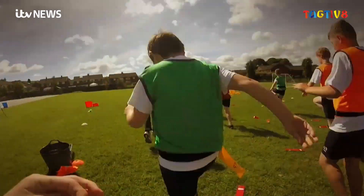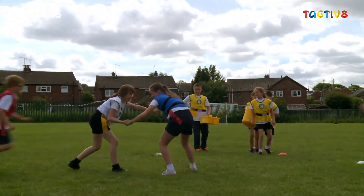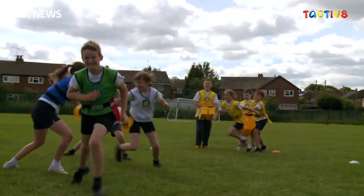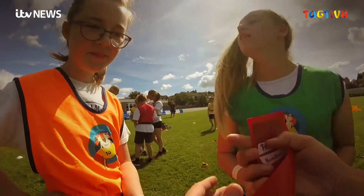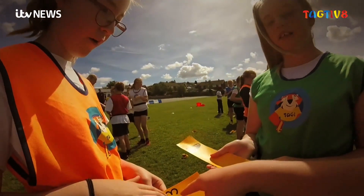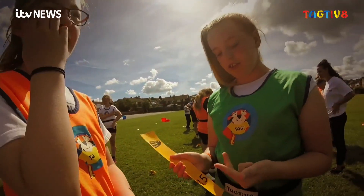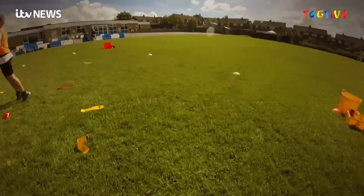To many of us, the thought that this could be a maths lesson might not add up, but for these year six students at Queensway School in Yeadon, taking the classroom outside is having a positive effect on their learning. Researchers at Leeds Beckett University have been working with the school to assess what impact these classes have.